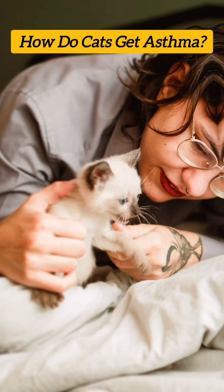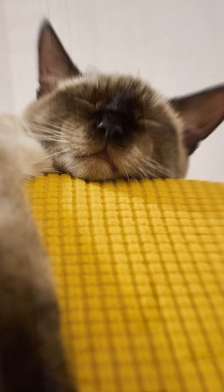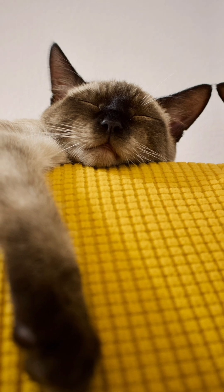Did you know that cats can develop a chronic respiratory condition called asthma? Asthma is characterized by inflammation and narrowing of the airways, making it difficult for a cat to breathe.